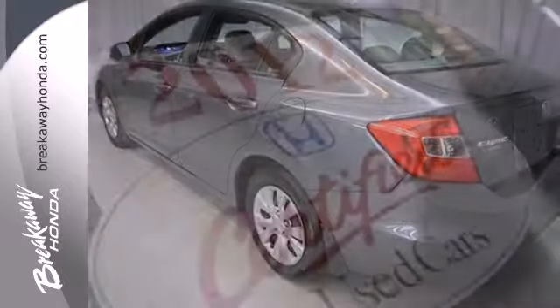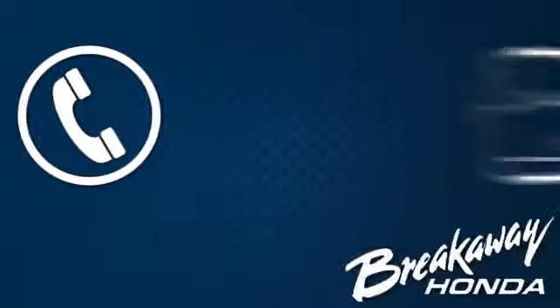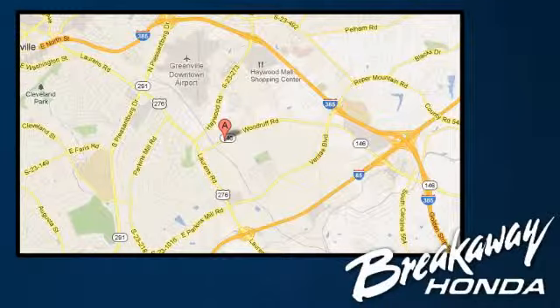Make this affordable Civic yours and come in for a test drive today. Call, click, or stop in today. We're conveniently located at 330 Woodruff Road in Greenville, South Carolina.